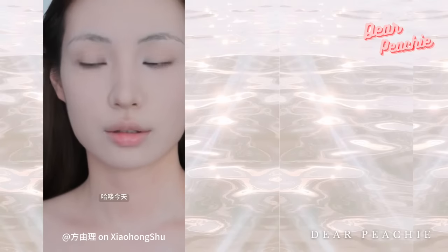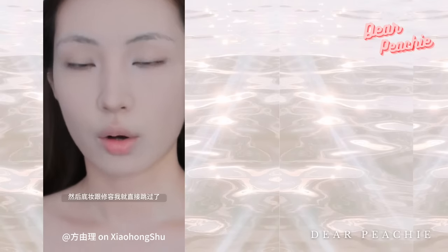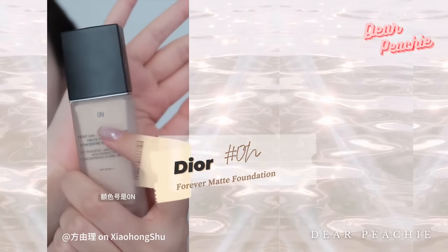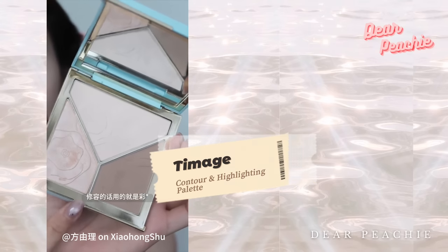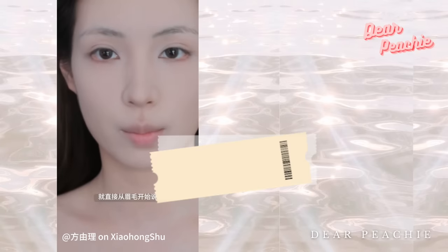Without further ado, let's see how she achieved this look. Yo Li kicks off the tutorial with her base and contour already set. For foundation she's opted for the Dior Forever Matte Foundation in the shade Zero N, and for contouring she's turning to a contour and highlighter palette from a Chinese brand called Timmage.